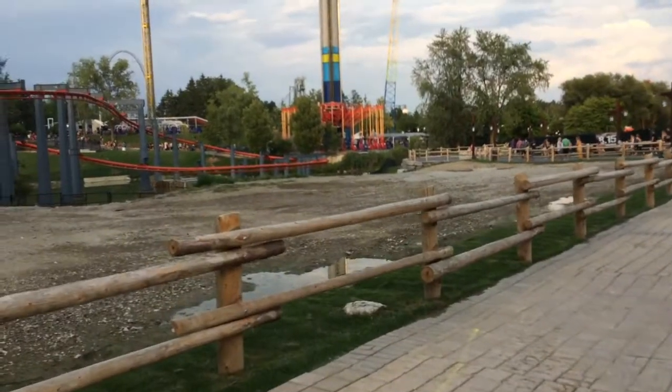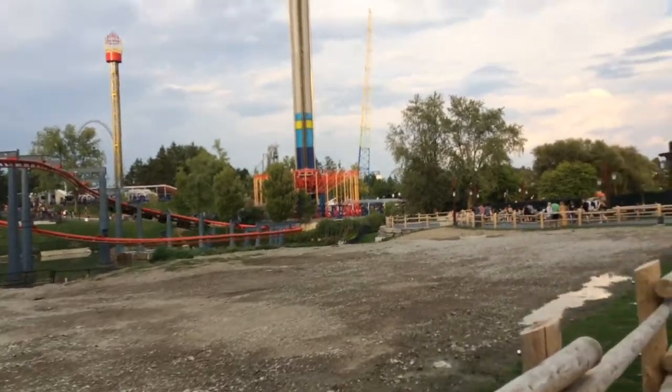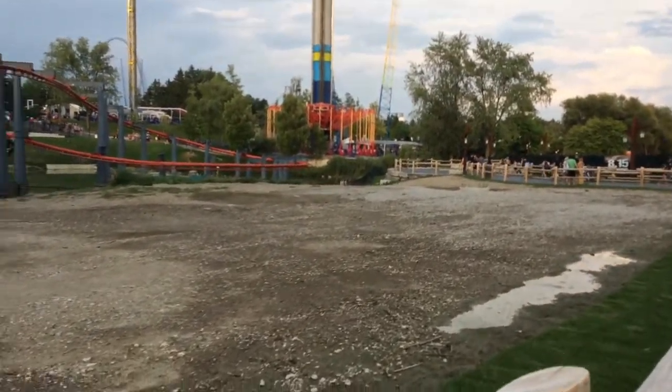Hey guys, what's up? CoasterNate here with my first video. I'm here today at Canada's Wonderland, my home park in Vaughan, Ontario.